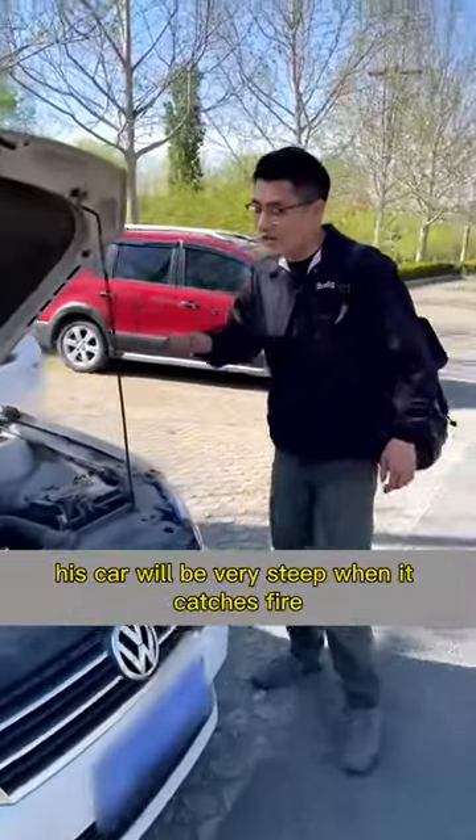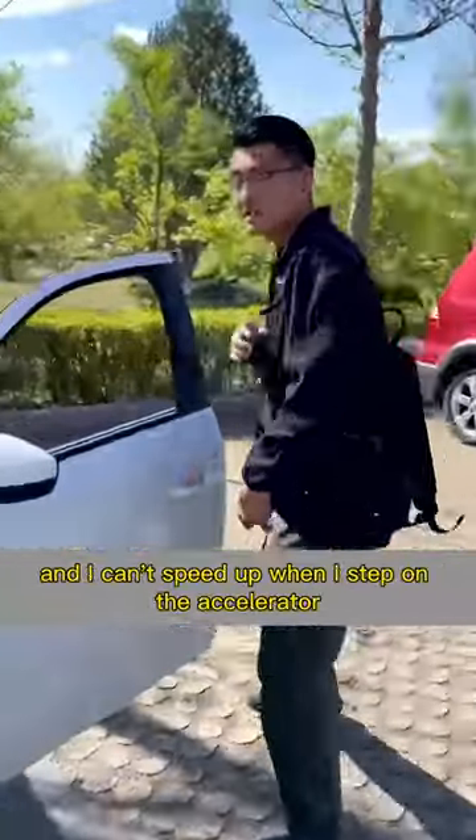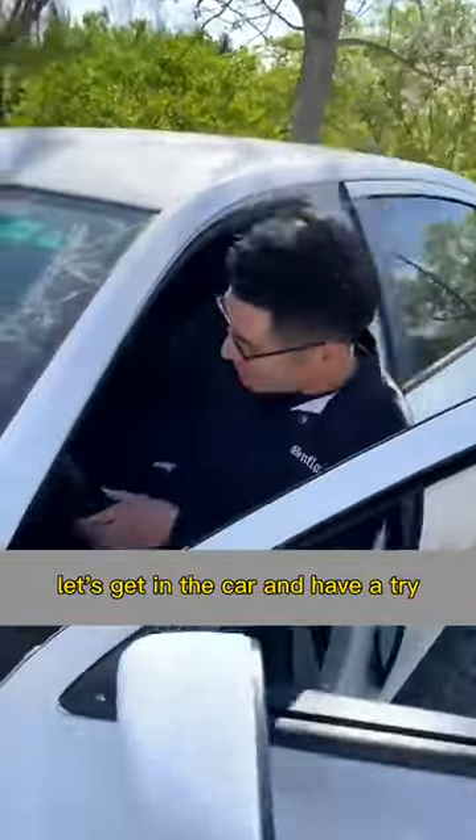The owner told me his car will be very rough when it starts up, and he can't speed up when he steps on the accelerator. Let's get in the car and have a try.